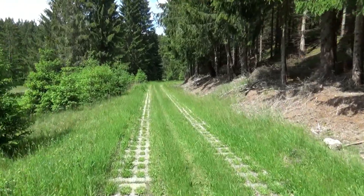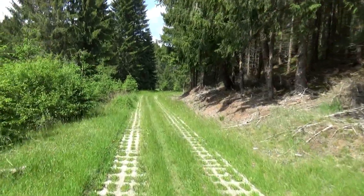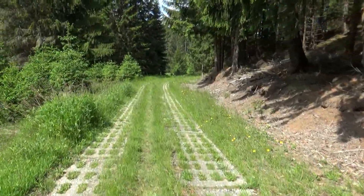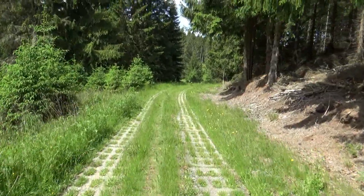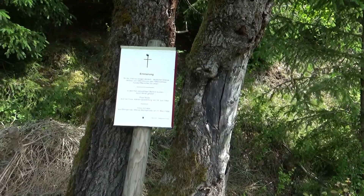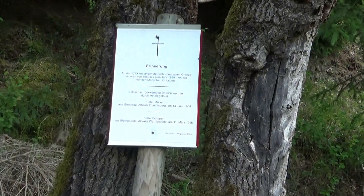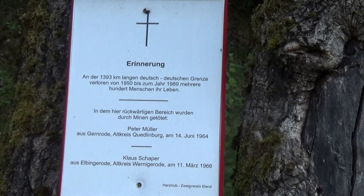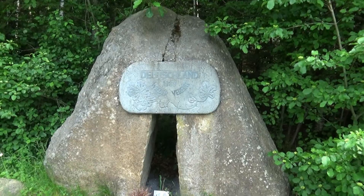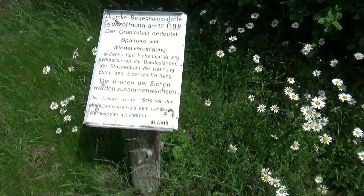Man muss auf diesen Wegen immer aufpassen, dass man nicht in so eine Kuhle reinrutscht und dann da umkommt. Hier kann man jetzt ganz gut in der Mitte gehen – das geht aber auch nicht immer. Diese Kolonnenwege gehören natürlich zum Grenzweg dazu, deswegen macht man das ja. In diesem Bereich wurden zwei Menschen durch Minen getötet und hier steht eine Gedenktafel am Wegesrand. Deutschland wieder vereint – Spaltung und Wiedervereinigung bedeutet das.